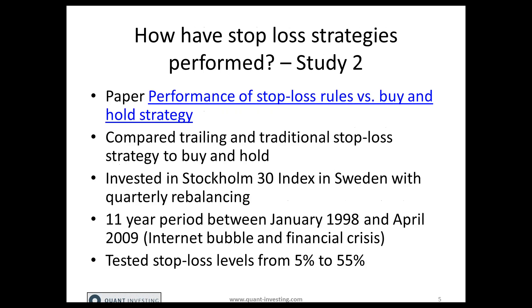The second study is a paper called 'The Performance of Stop Loss Rules Versus Buy and Hold Strategy.' The researchers compared a trailing and a traditional stop loss strategy to a buy and hold strategy. They invested in the Stockholm 30 index — the 30 largest companies in Sweden — rebalanced quarterly, and tested it over an 11-year period between January 1998 and April 2009.